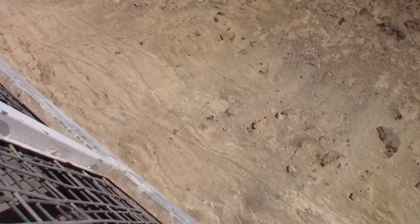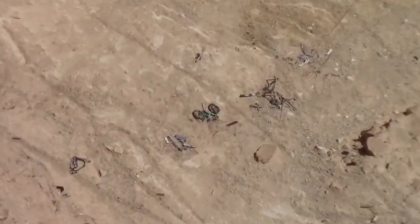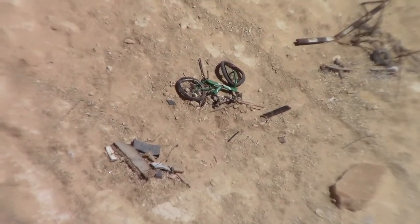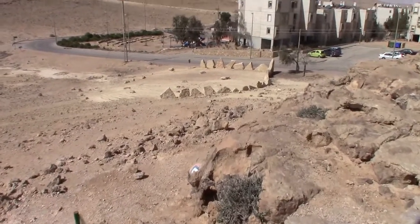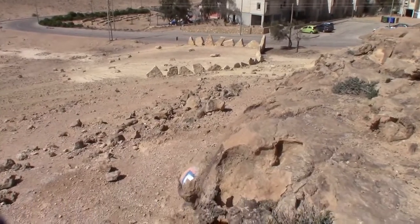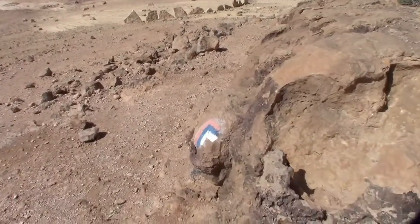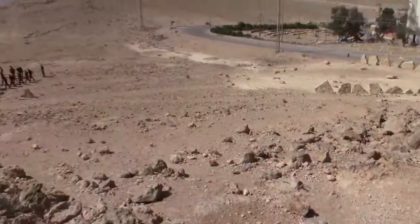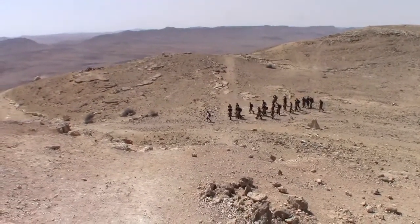This shot will test the capabilities of the zoom-in feature of this camera. That bicycle, trashed in the crater, is about 100 meters down. Leaving the town of Mitzpe Ramon in the Israeli Negev Desert, the Israel National Trail descends into the Ramon crater. The trail is marked by the orange, white, and blue stripes. In the background, a training session by the Israeli Defense Forces.